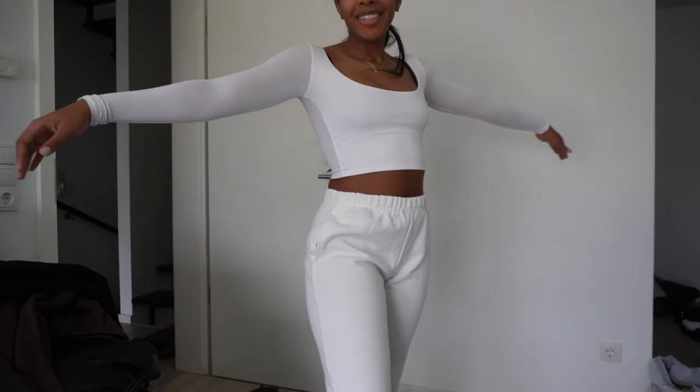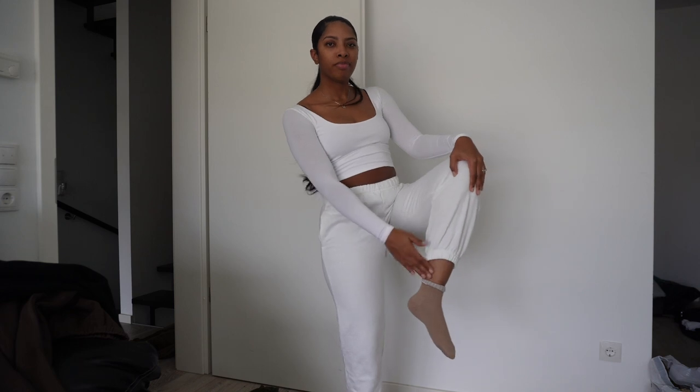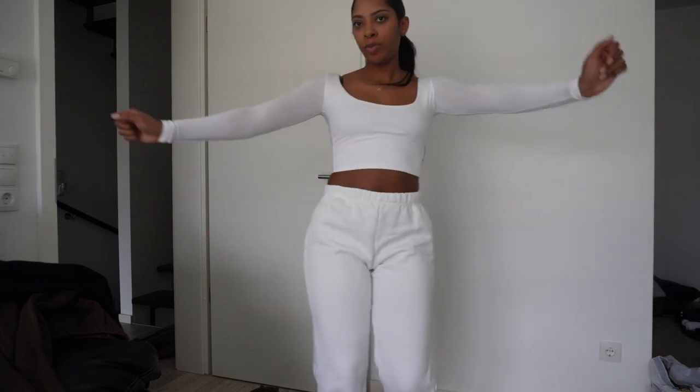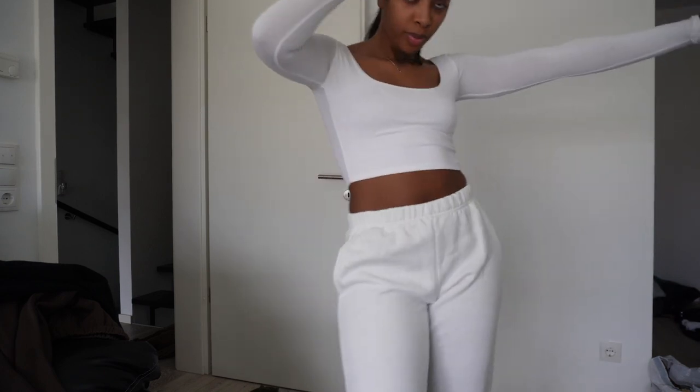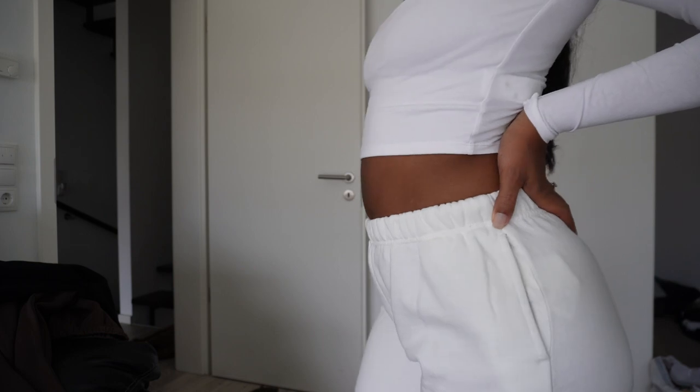Let me flip these from inside out. Now I have this white pair — I've worn these. I got a little stain on them but you can't see it. Love, love, love these. These are a 36.